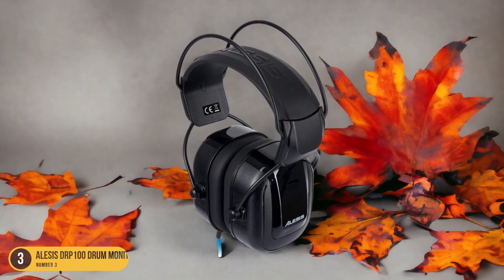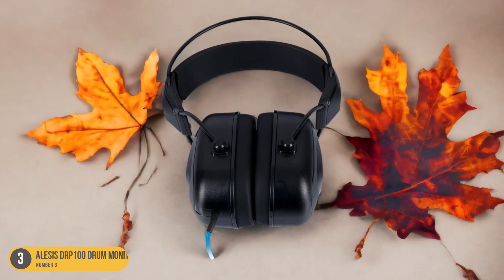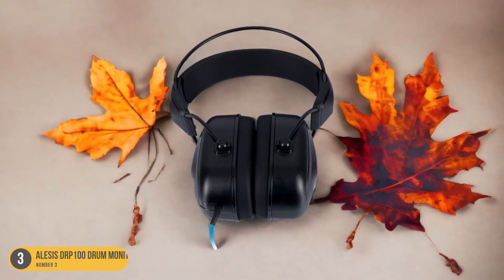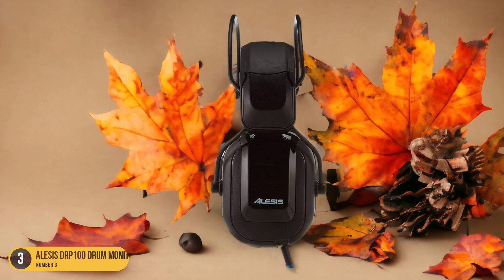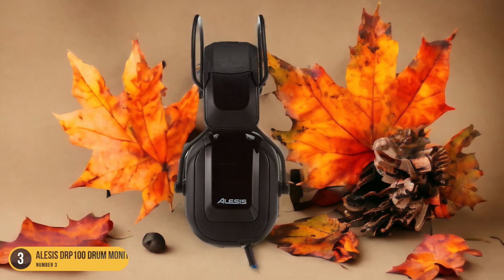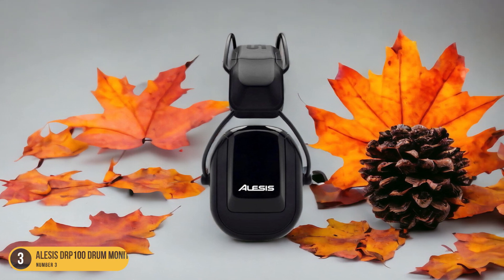The closed-back design provides excellent sound isolation, immersing you in your drumming session without external distractions. Despite being budget-friendly, the Alesis DRP100 Headphones are built for durability, making them reliable for long-term use. Additionally, the longer cable length offers freedom of movement, enhancing your playing experience.